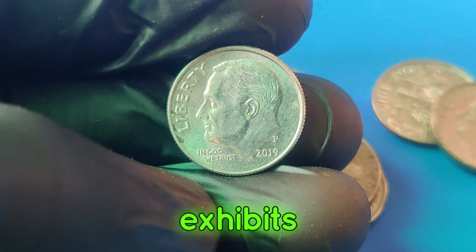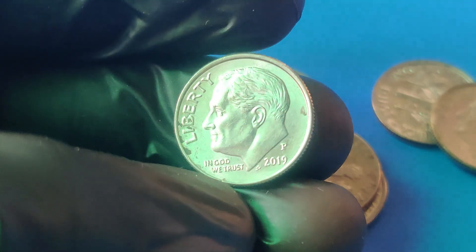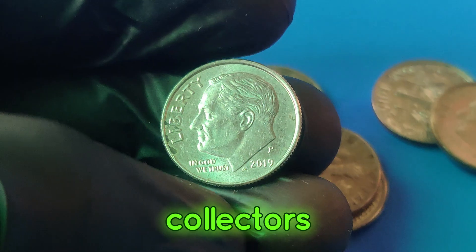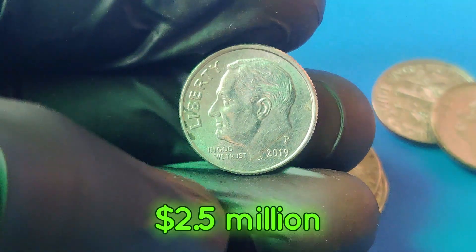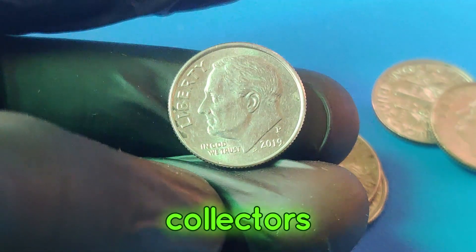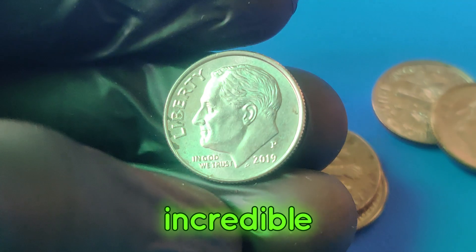One of the rarest and most sought-after 2019p dimes exhibits a unique mint error — this could be a double die, off-center strike, or even an unusual planchet error. These errors are incredibly rare, making such dimes highly valuable to collectors. In recent years, a 2019p dime with a significant mint error was sold at auction for an astonishing $2.5 million, stunning both collectors and numismatists alike. The pristine condition and rarity of the error played a crucial role in achieving this incredible price.